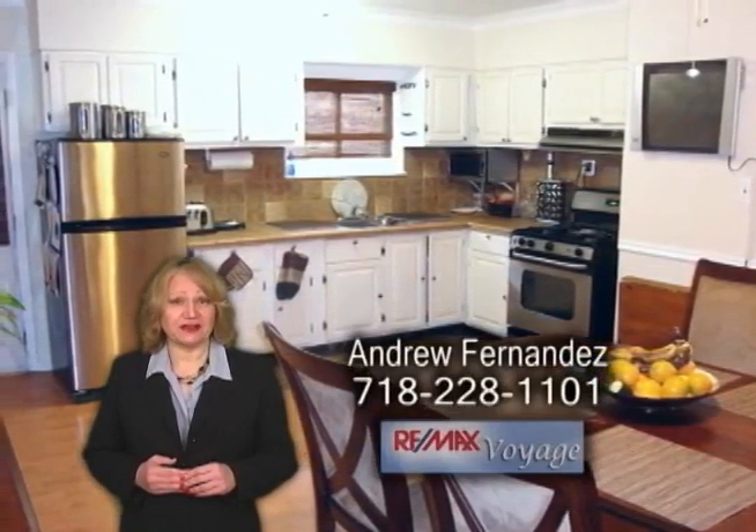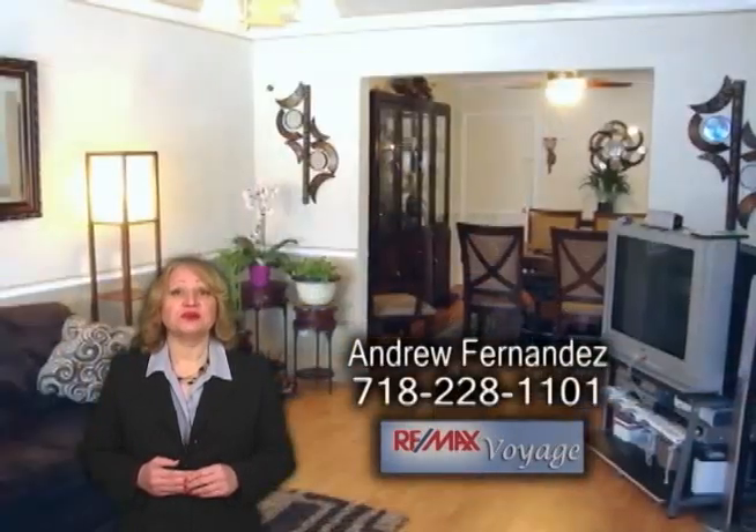The large kitchen has an eating area. Up from the kitchen is the formal dining room which leads into the living room. This home also has a finished basement with two rooms and a big backyard.